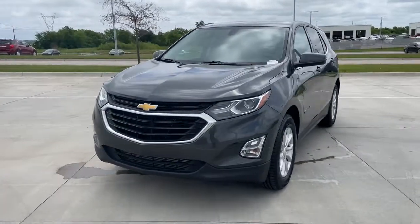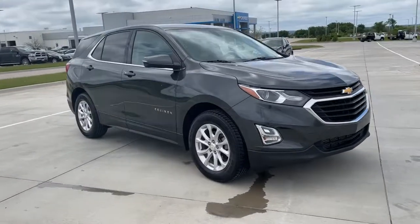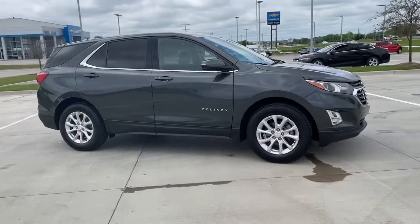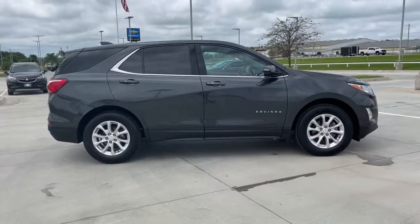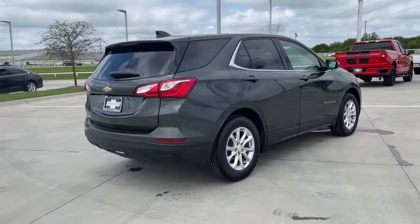Picture yourself in the 2018 Chevrolet Equinox. This vehicle is an outstanding buy with fewer than 60,000 miles on the odometer. The Chevrolet Equinox — the small SUV with a big spirit of adventure.